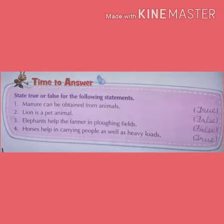Elephants help the farmer in ploughing fields. No. Oxen help the farmers in this. So write false. Fourth: horses help in carrying people as well as heavy loads. Yes, it is true. So write true.